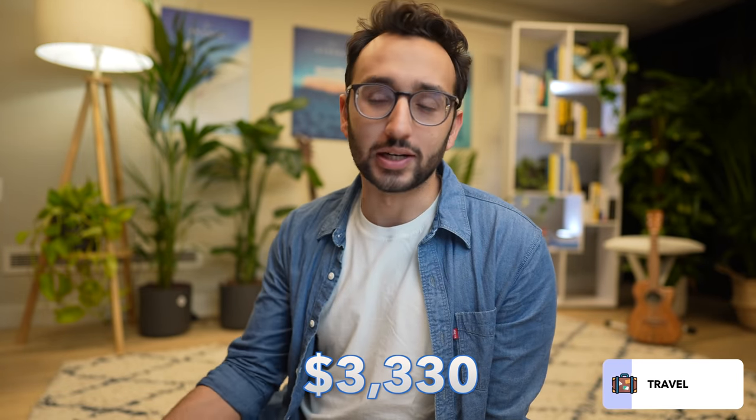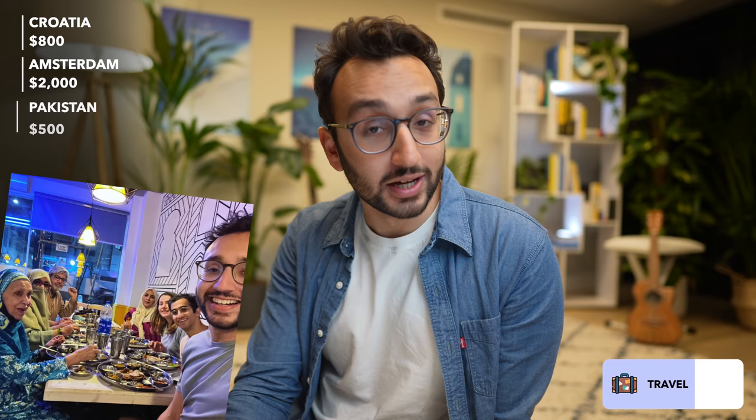Next we have travel, where this year in total I've spent $3,330. I had a trip to Croatia which was around $800, a trip to Amsterdam which was around $2,000, and a trip to Pakistan which was around $500 — because I only paid for the flights and everything else was family.